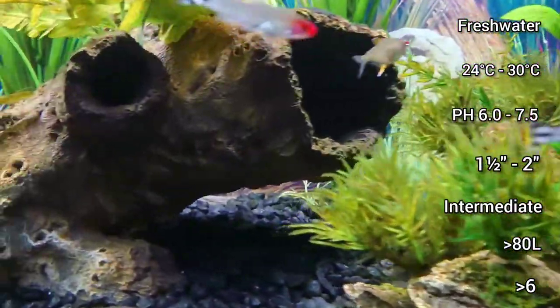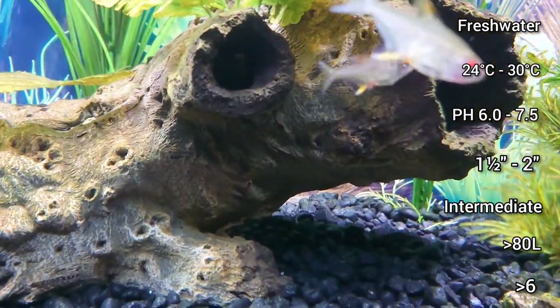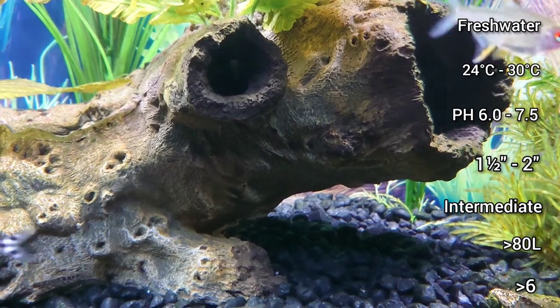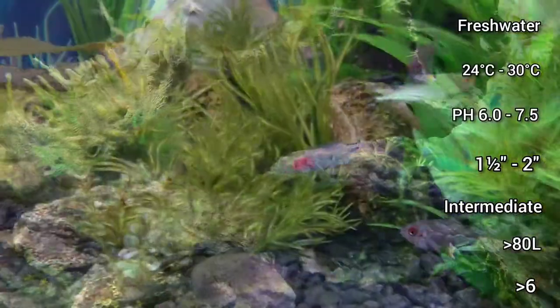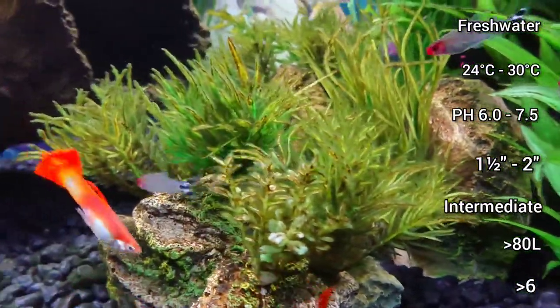Another cool feature of the Rummy Nose Tetra is that if the water quality is poor, their trademark red heads will lose colour, acting as an early warning if your water parameters are off.